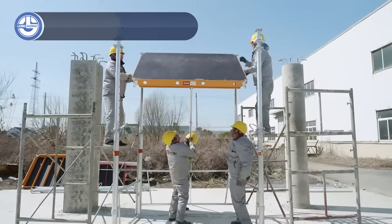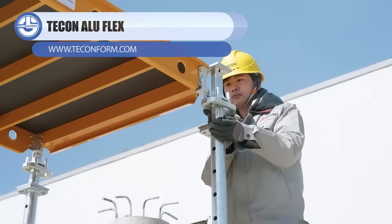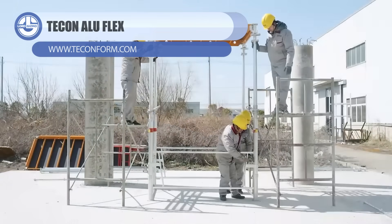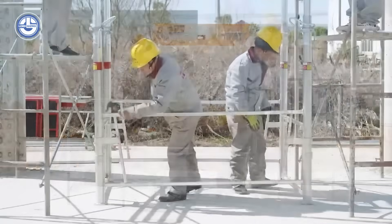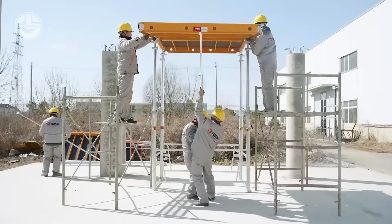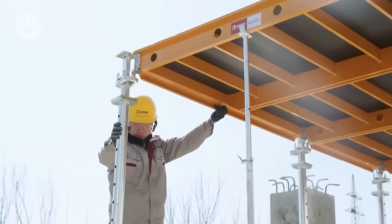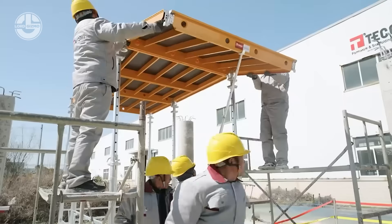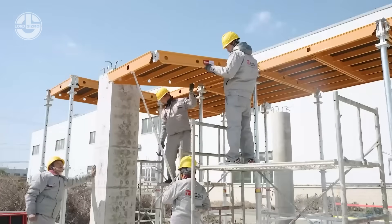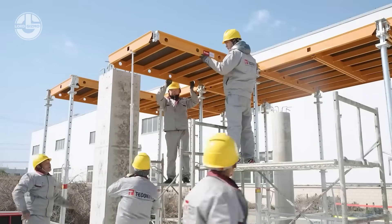The Tikon Alu Flex system shows just how fast a crew can set up slab formwork when everything is designed to be light and adjustable. Each aluminum frame snaps together easily, letting workers shape the layout without heavy lifting or complicated tools. Once the supports are locked in, the deck forms a strong, stable surface ready for concrete.